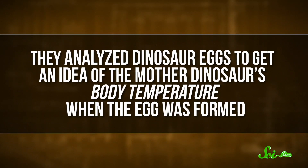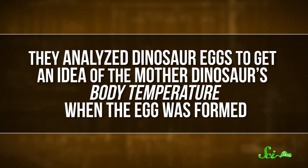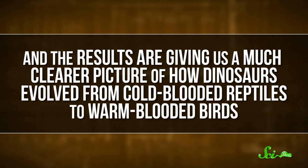Sometimes in science, the answer just isn't where you thought it was going to be. Last week in the journal Science Advances, an international group of researchers published insight into an age-old problem from a pretty surprising place. They analyzed dinosaur eggs to get an idea of the mother dinosaur's body temperature when the egg was formed, and the results are giving us a much clearer picture of how dinosaurs evolved from cold-blooded reptiles to warm-blooded birds.